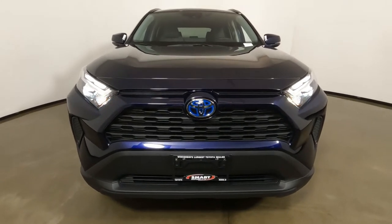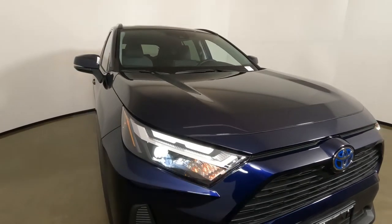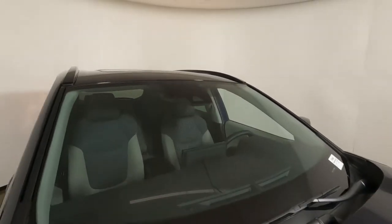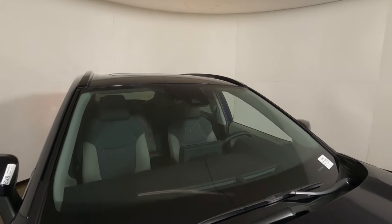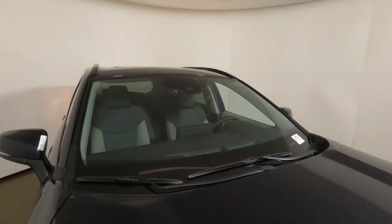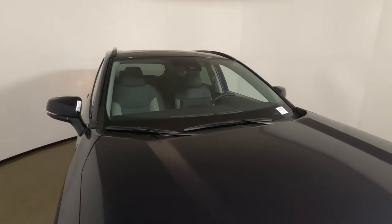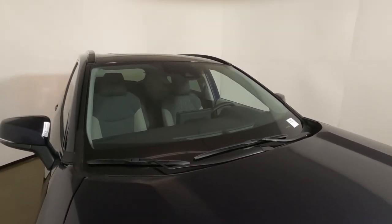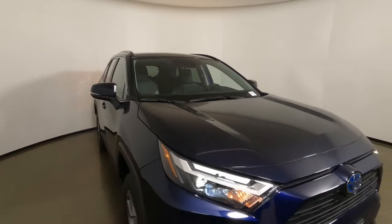The color on this one is Blueprint — surprising that Toyota doesn't charge extra for it, but it is a no-charge color. Up here on the windshield is where you'll find the sensor box for lane tracing, pre-collision, pedestrian detection, and road sign detection. This one also has the cold weather package, so it has an electronic front window de-icer as well.